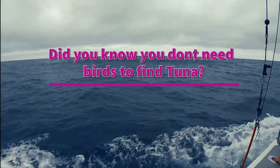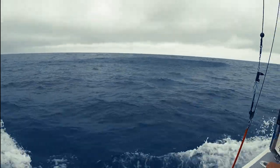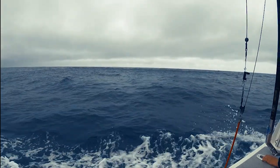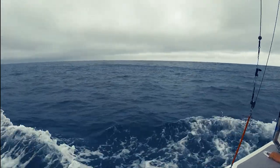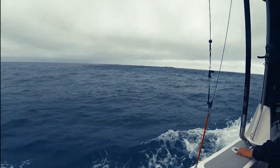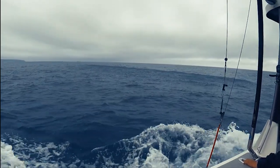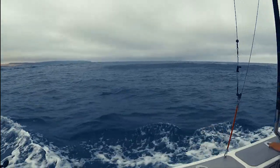Did you know that you don't need birds to find tuna? There's a massive bait ball here — it is a bit of a myth. So much bait around. Do you think there'd be some tuna there? Hopefully this short video will teach you what a flutter is, how to find it, and increase your chances of catching some tuna.